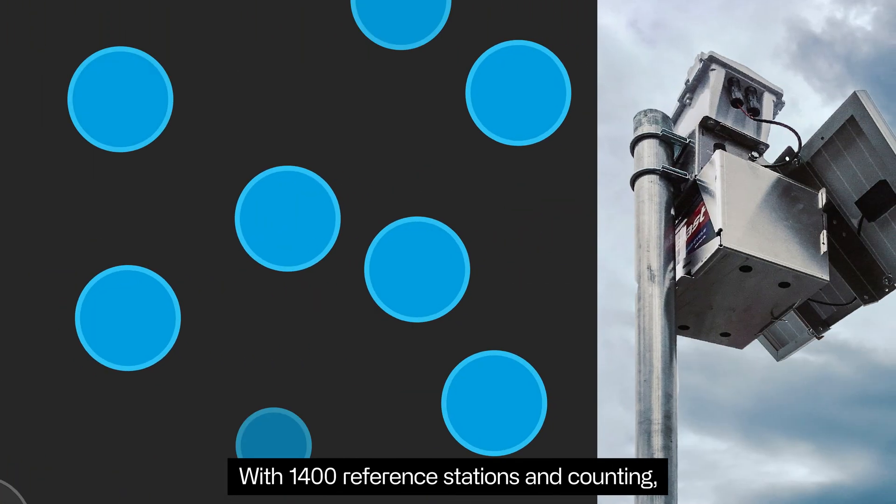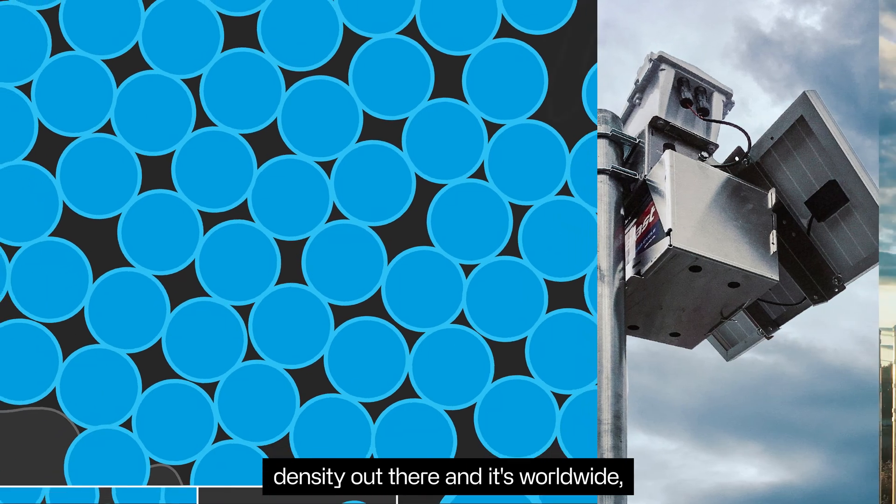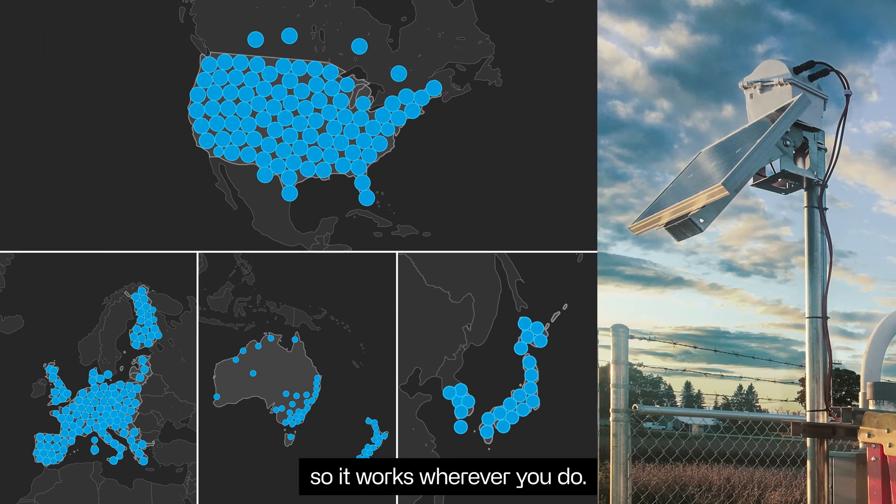With 1,400 reference stations and counting, our RTK corrections network has the highest density out there, and it's worldwide, so it works wherever you do.